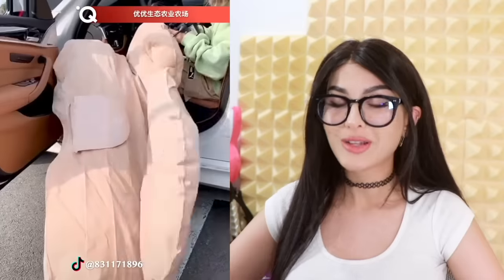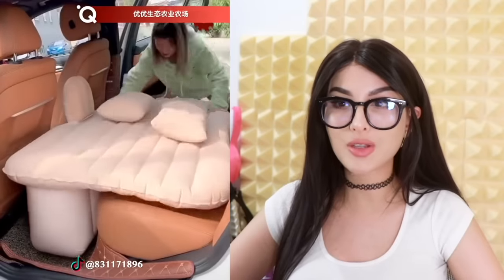Behold the backseat bed! It transforms any backseat into a bed — that looks so comfy. This would be so bomb on a road trip. Y'all can call shotgun; I'm gonna be chillin' in the back.